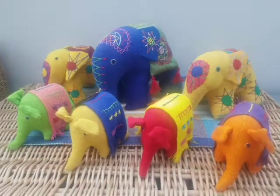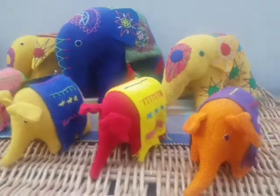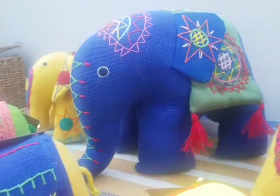Hi, so we've got three different types of elephants. We've got what we call the small, this is the medium, and that is the large.